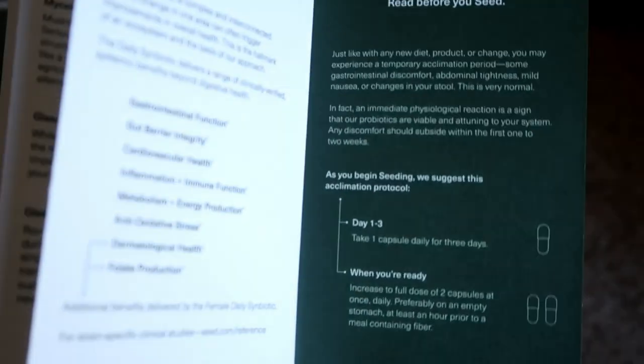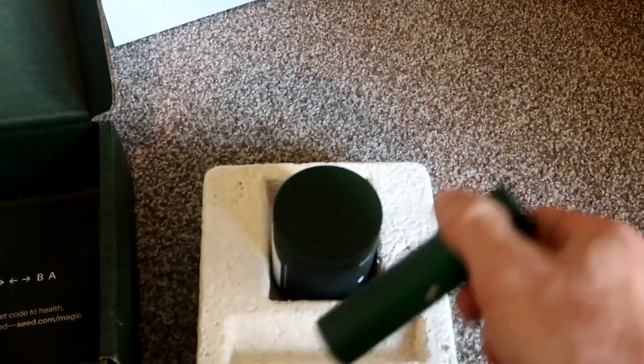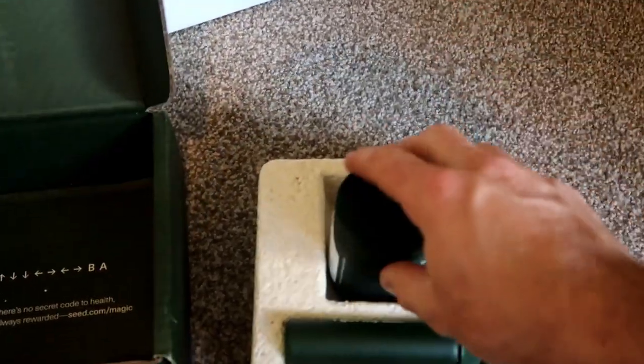I haven't even had one yet - I literally just got this, so I'll be trying it soon. They say it can cause a little bit of stomach disruption, so it says to start with one. And then this travel vial - like I said, another glass container - saves having to use plastic containers. So that's very cool.